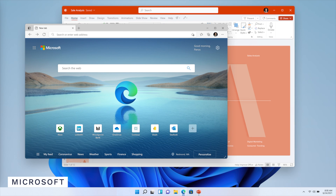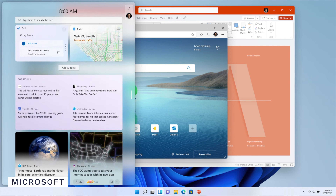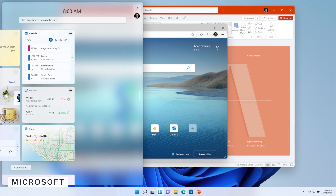Sliding over from the left screen reveals a page of widgets, giving you a whole bunch of information to start your day or check on what's going on with the news, for example. It's all powered by AI so it should get smarter the more you use it.